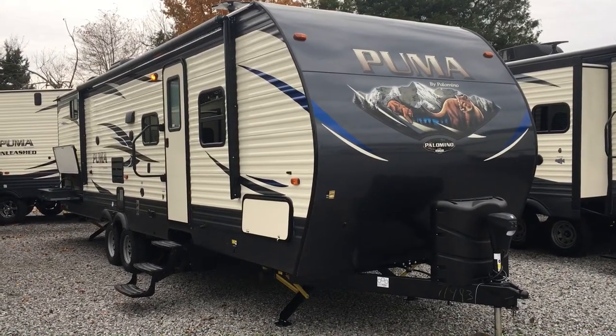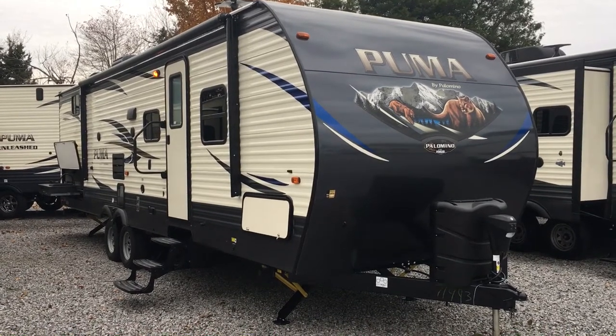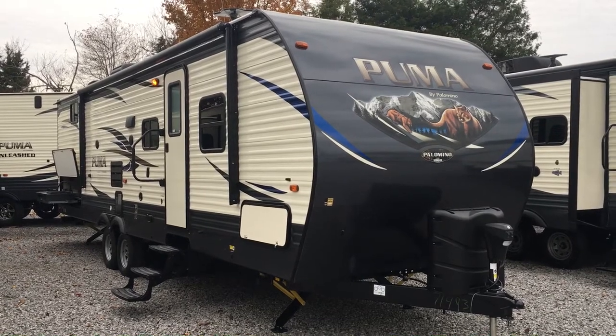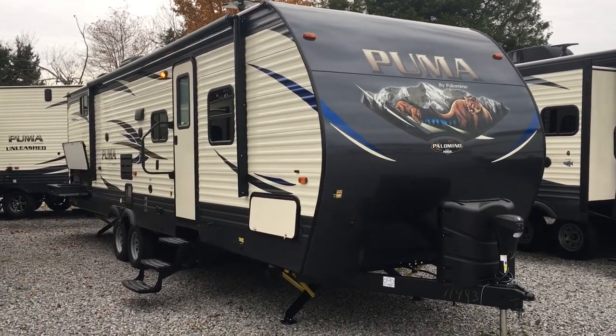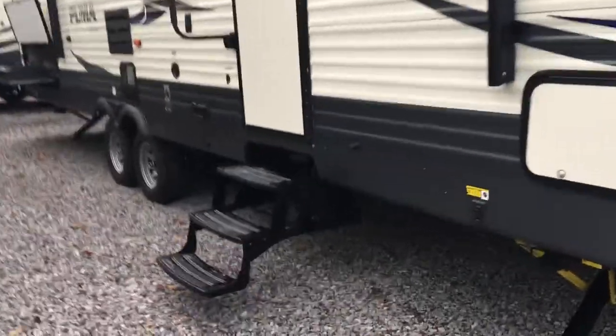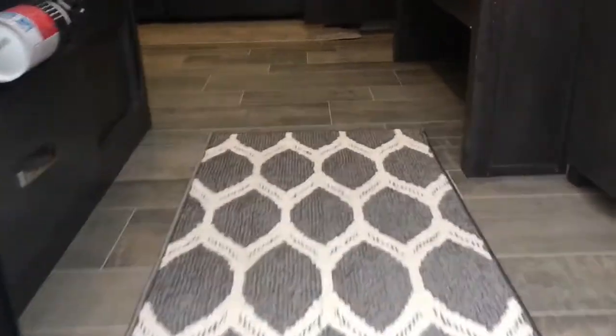I'm Collin Fitzgerald here with Arrowhead Camper Sales in Mayfield, Kentucky. I'm going to be showing you a 2018 29 QBSS Puma Travel Trailer by Palomino. This is a Forest River product. It is a single slide rear bunk floor plan. I'm going to take you through and show you some features of this unit. We're actually going to go inside first, and we'll start at the front and I'll show you the master bedroom and we'll go back.